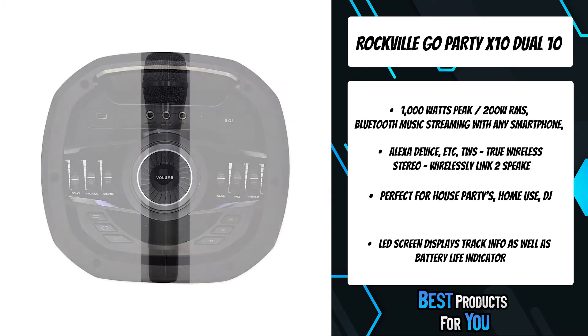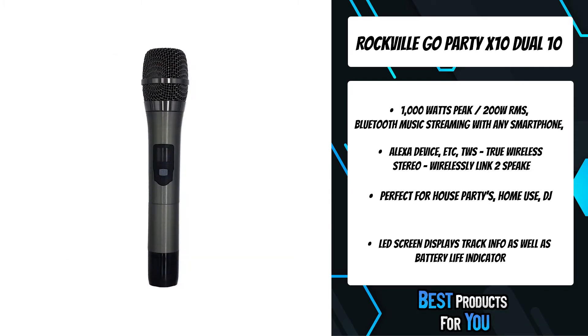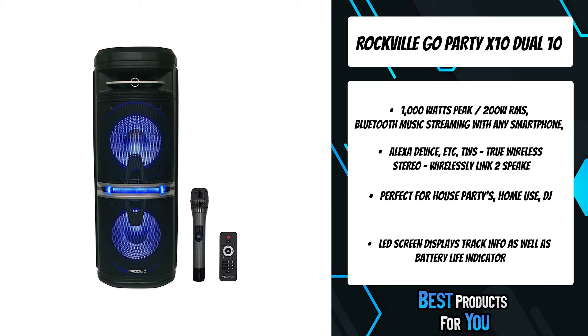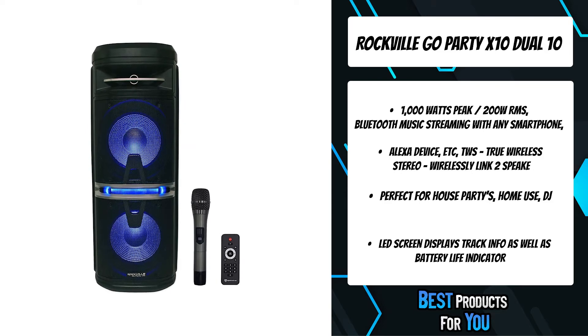This speaker is perfect for house parties, home use, DJ, tailgating, camping, and many other applications. Overall, this speaker doesn't have exceptional features, but it's one of the most solid choices out there.